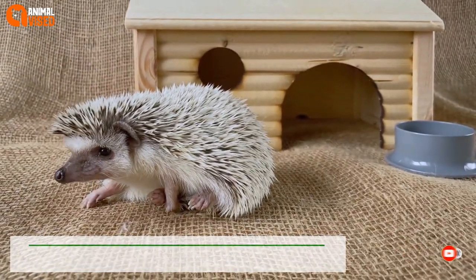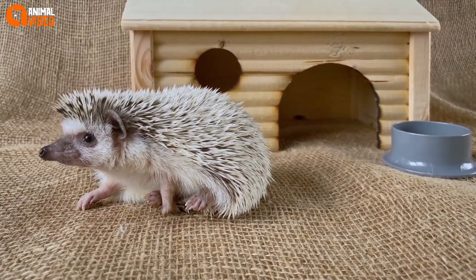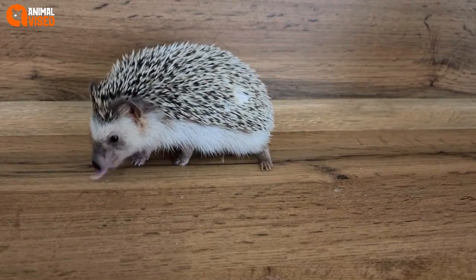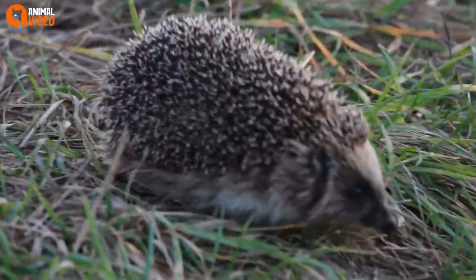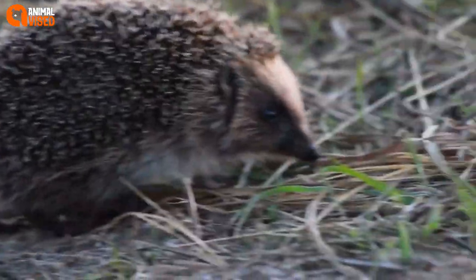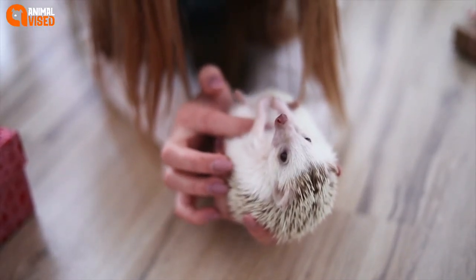Number 6: Hedgehogs. Hedgehogs are technically members of the rodent family. They are native to Africa, Europe, Asia, and New Zealand. Hedgehogs were named for their ability to root through the hedges for prey. They have quills on their backsides which they use when threatened. With weak eyesight, hedgehogs use their hearing and sense of smell to root out insects.